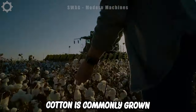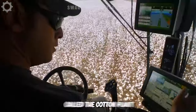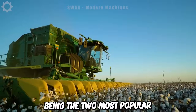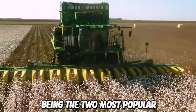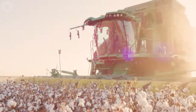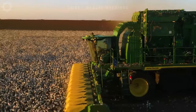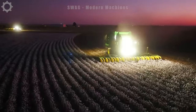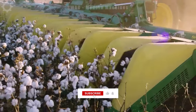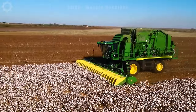Cotton is commonly grown from the cotton plant, which belongs to the Gossypium family, with Gossypium hirsutum and Gossypium barbadense being the two most popular types. Cotton growing period usually lasts five to six months, with harvesting taking place when the flowers have bloomed and the fruit is ripe. Using machines makes the harvesting process faster, with an average cotton yield of about 2 to 3 tonnes of fresh cotton per hectare.